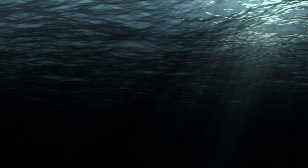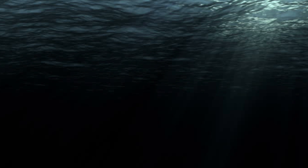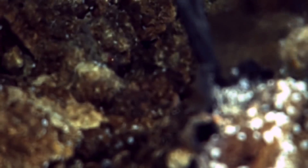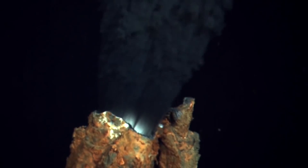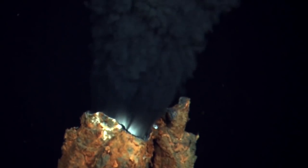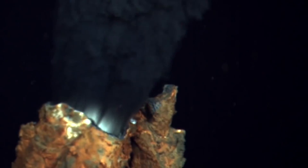If we dive deep enough on Earth, you will reach places that are blacker and colder than your worst nightmares. A team of scientists from NASA's Jet Propulsion Laboratory studied one of the world's deepest undersea hydrothermal vents, which are produced by underwater volcanoes.